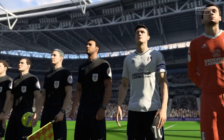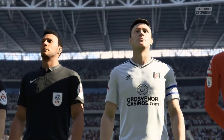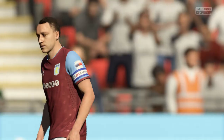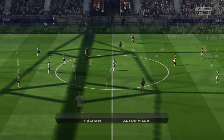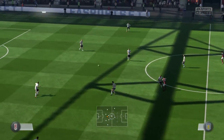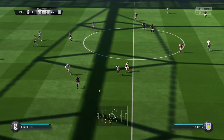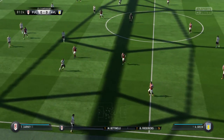Wembley has its own history now, and the ground is worthy of staging these very big occasions, being home of course to England the national team. It's a huge stadium, and the players would appreciate it — it's a much better pitch than it was in the old one, much more like the Premier League pitches.